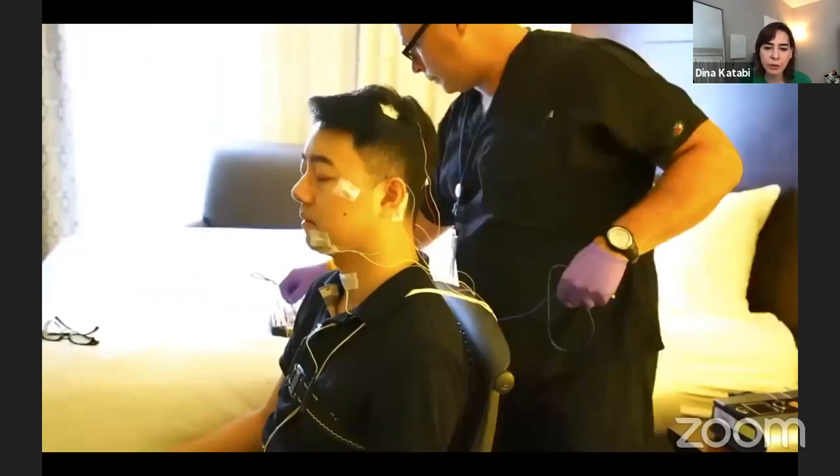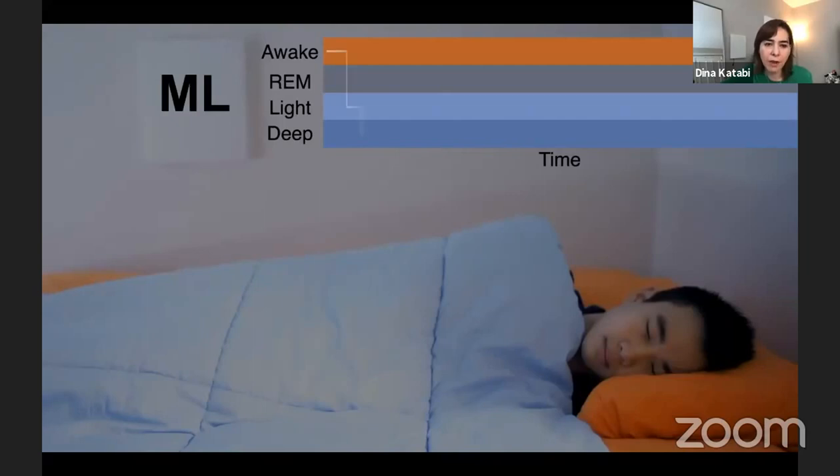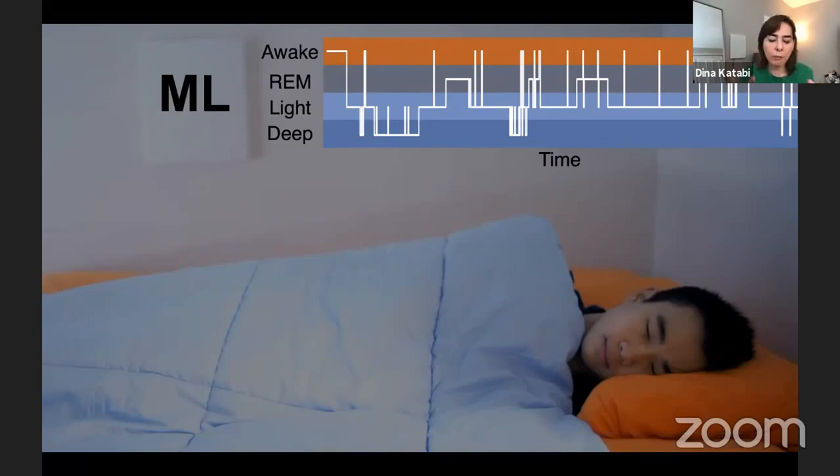Our device transmits a very low power wireless signal — 1,000 times lower power than your average Wi-Fi — analyzes it with machine learning, and outputs the sleep stages. This person is sleeping in his own bedroom on his own bed without any sensors on his body. We compared all metrics to the gold standard: for sleep, we compare to EEG-based FDA-approved devices; for breathing, we compare to FDA-approved chest belts. We show that we are accurate and can deliver these metrics in a contactless way.